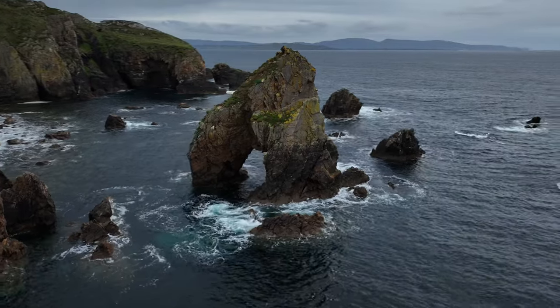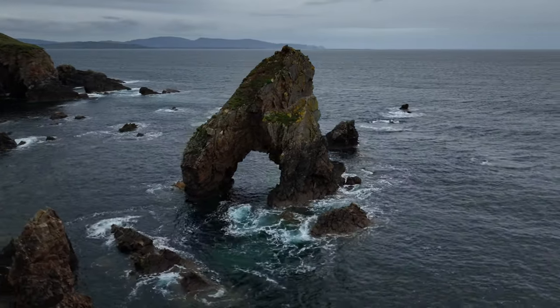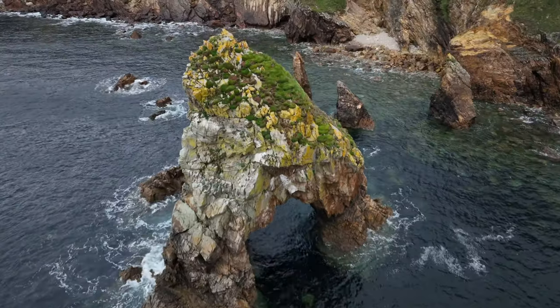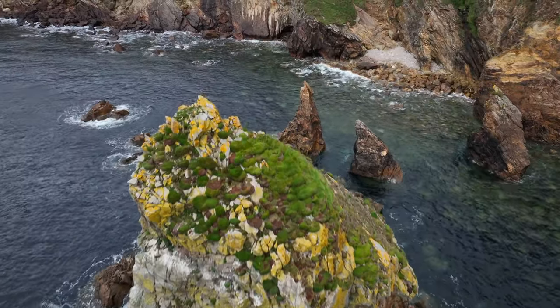We finished the day at the incredible Crohy Sea Arch. The sunset was cloudy, but the scene was still incredible — the soft diffused light brought out the rugged textures of the rocks, giving us an entirely different but equally magical end to the day.